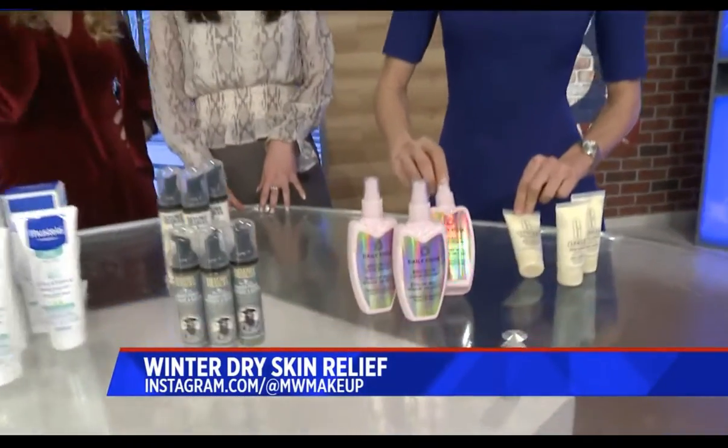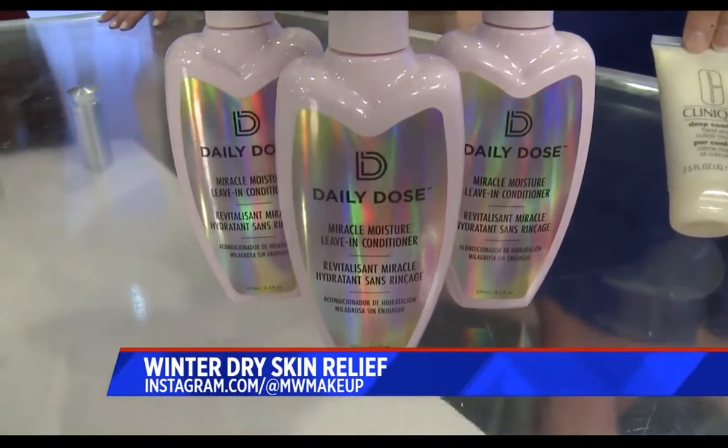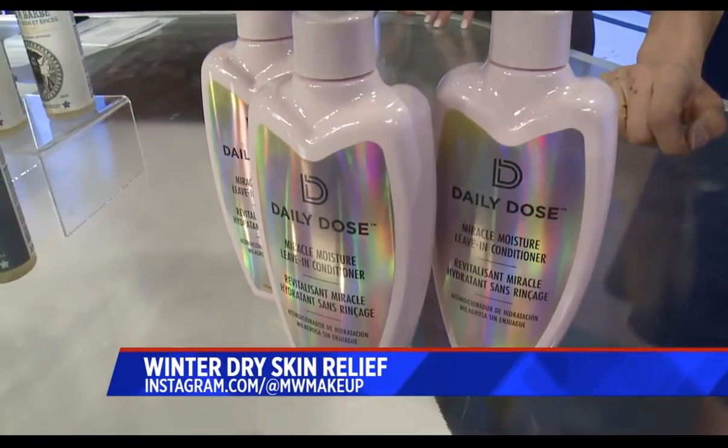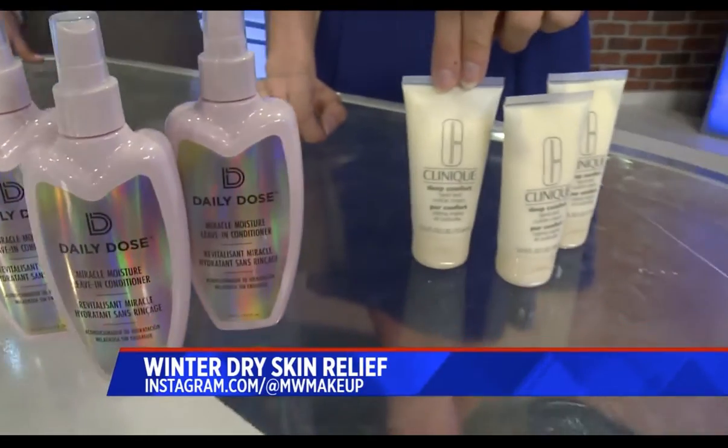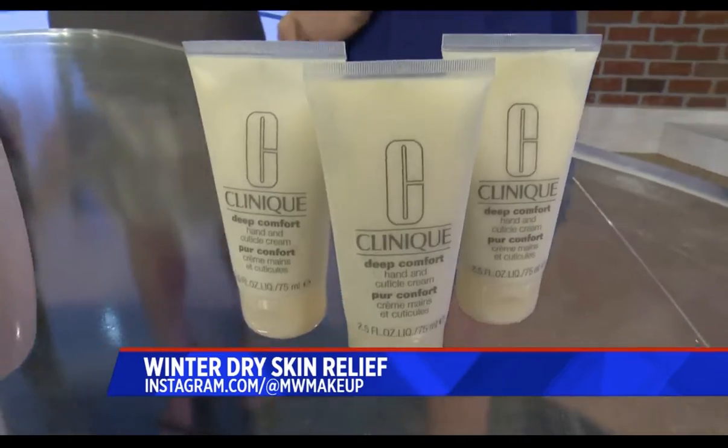Daily Dose — if you want to get rid of static and that snap in your hair, Daily Dose is a leave-in moisturizing treatment for your hair. And for your hands: Clinique Allure voted this the number one hand cream. It's great for your cuticles too. All these products are under $30.